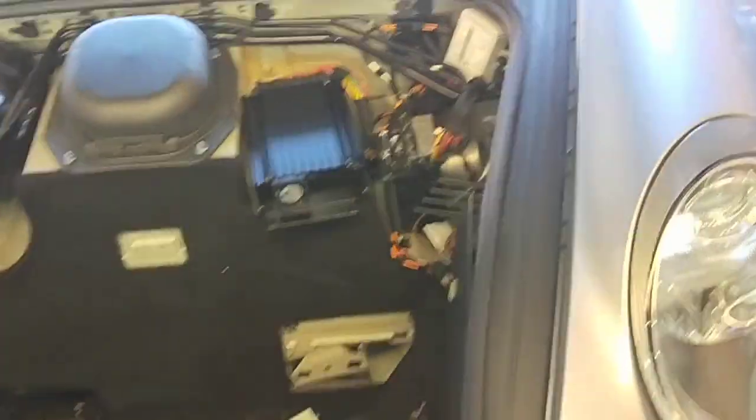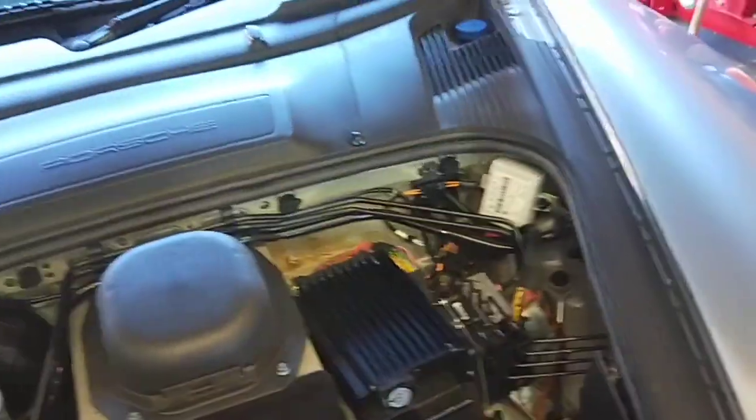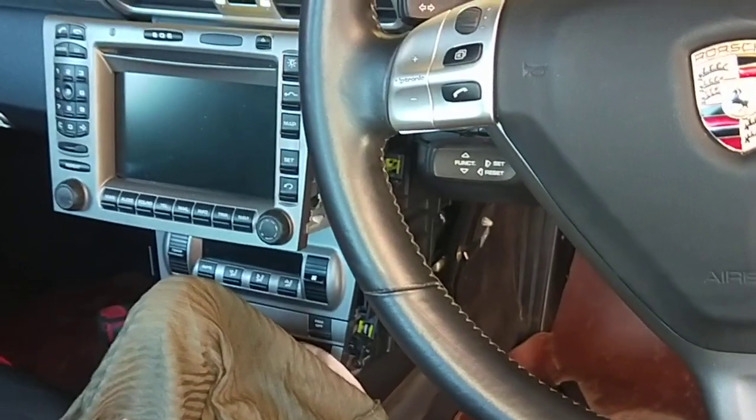Hello, Paul here from BMD Automotive. This car came in with the actual fault, with the actual Bose ring. So whatever you press on the radio there, nothing works.